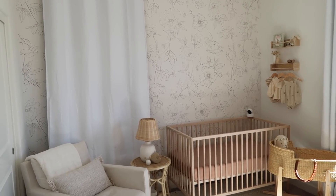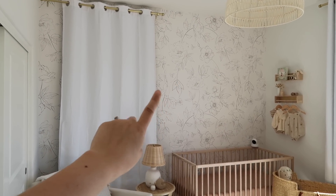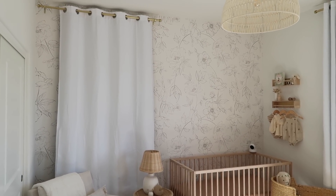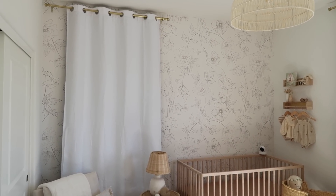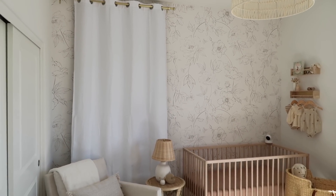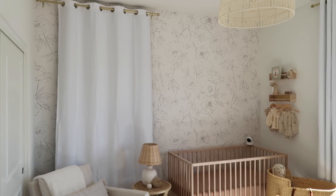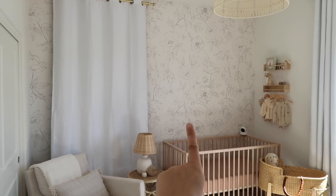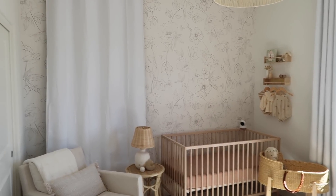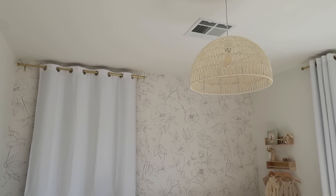The first thing we need to talk about is the wallpaper, which is from a company called Rocky Mountain Decals. This is not sponsored but I do have a discount code if you want a discount on any of their products — I don't make any money off of it. The print is perfect; it is dainty but adds a really girly touch and I love it. Right here is where I'm going to put her name sign, just barely above her crib. And up here is her light — it's from Amazon. I loved how airy it was; I love the rattan look.